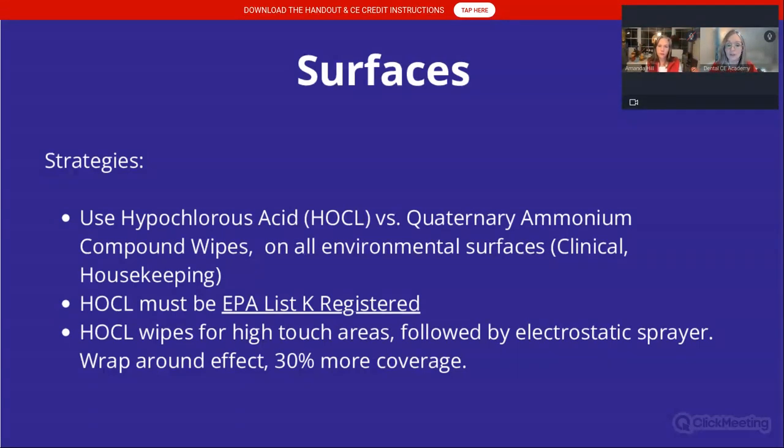The wipes we use — quaternary ammonium compounds — are not sporicidal. They will not kill Clostridium difficile spores, and they are quite toxic. Strategy: we can use hypochlorous acid, which is non-toxic, on all environmental surfaces. But the hypochlorous acid should be labeled EPA List K Registered. You can purchase dry wipes and use them on high-touch areas, followed by an electrostatic sprayer in your operatories — the sprayer creates a wraparound effect and helps you reach 30% more surface area in a lot less time.